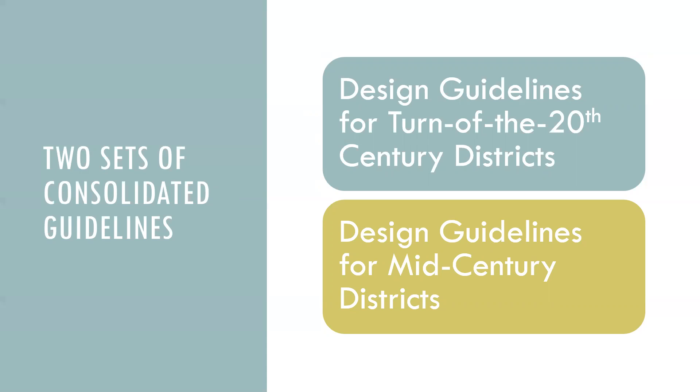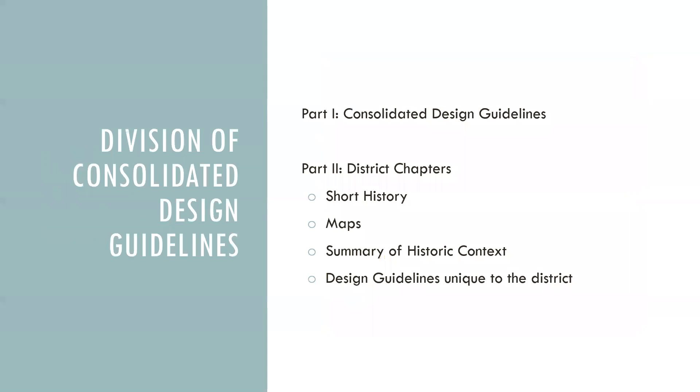The draft guidelines are divided into two parts. Part one is the majority of the guidelines and includes guidance that applies to all of the districts. Part two includes a chapter for every individual district with any of the guidelines that may be specific to that district.